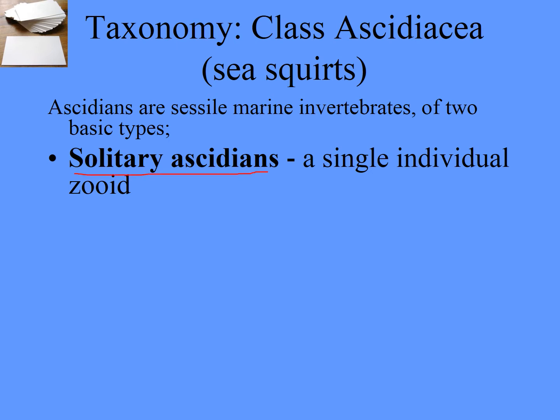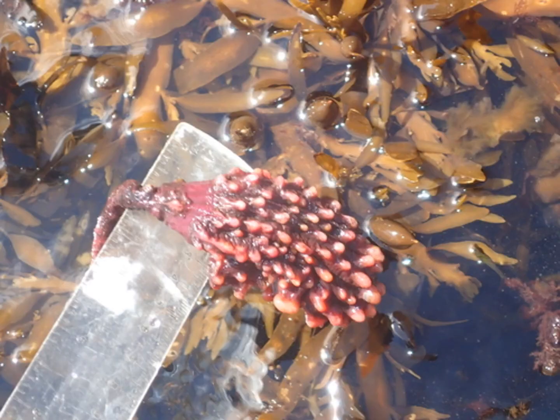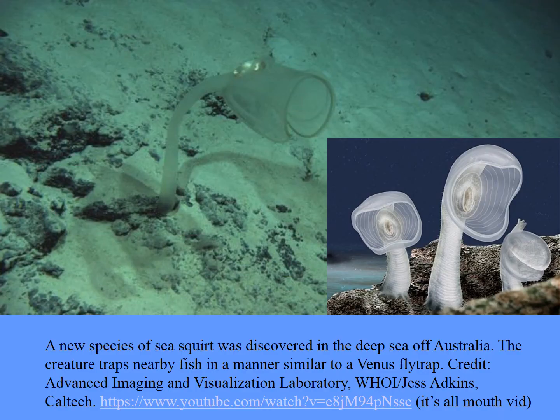They can be solitary — they might be a single individual zooid — or ones up on a stalk, like sea tulips. Incredibly, there are some called gulpers that are actually kind of like Venus flytraps. Instead of filter feeding, they actually gulp and capture prey.